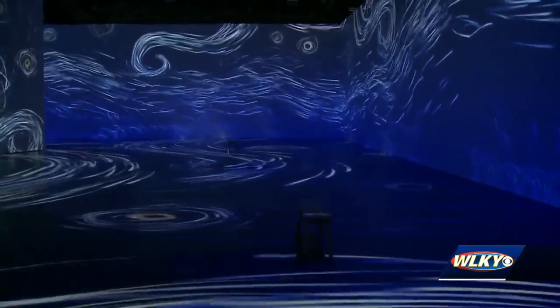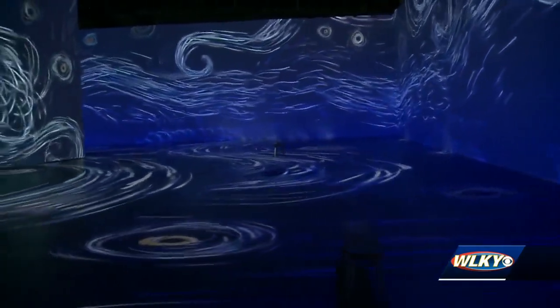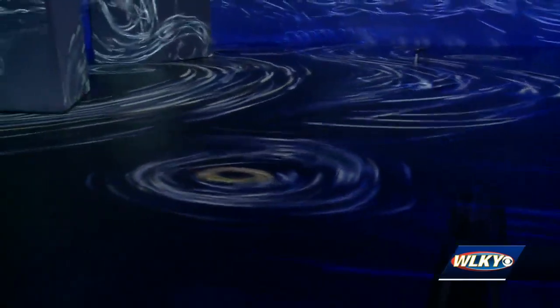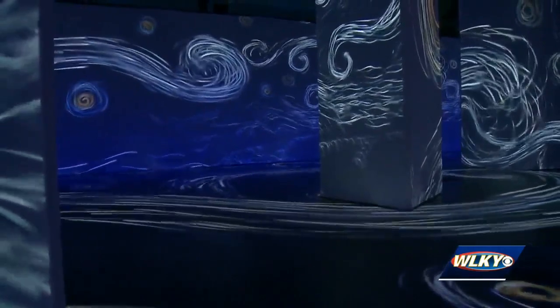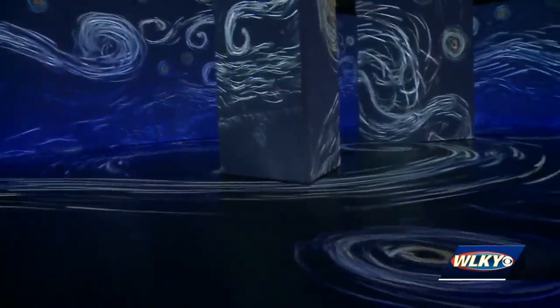Talk to me about the projection of his work and causing that movement — what does that do for people who come see it? There's something about the movement that just grabs you in. You see people running around, the kids are following the brushstrokes, following the path of Starry Night in this particular scene. It's really about bringing you in — it's like the walls are coming to meet you, and it's a very friendly way of experiencing his work.